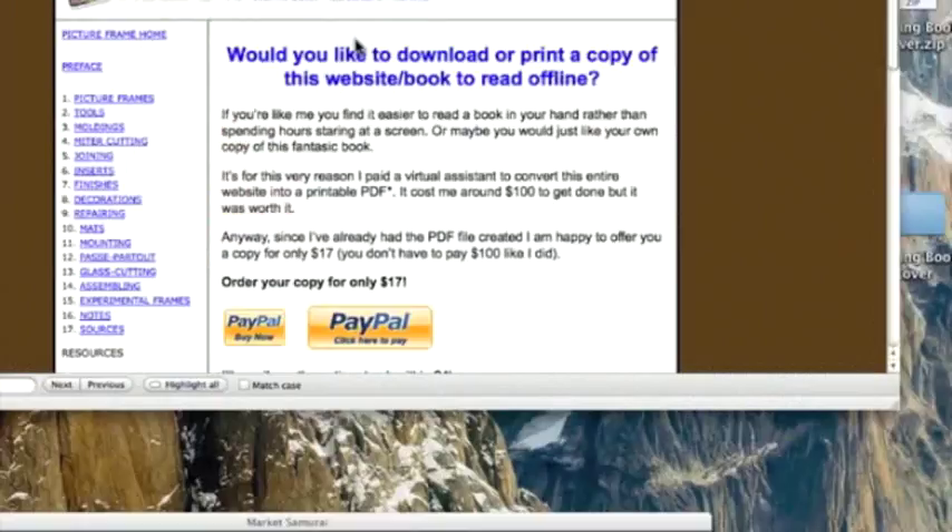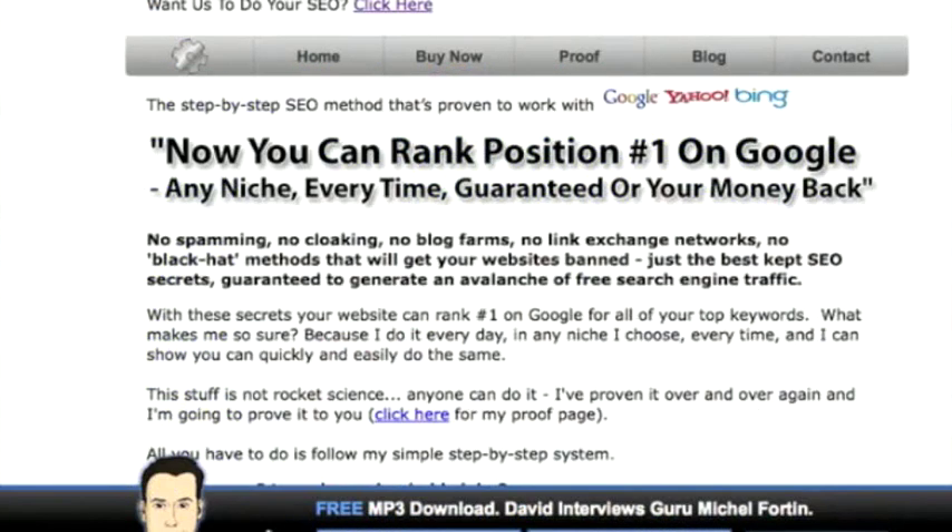Saving the best for last — included is a free copy of the SEO method that David is going to throw in for the winning bidder. This is normally $97. It's a great method that works within any niche, and if you're looking to apply SEO to this site to really help it pop, this will really help, because this is the method that was actually developed with these websites. That's going to be thrown in for free to the winning bidder.